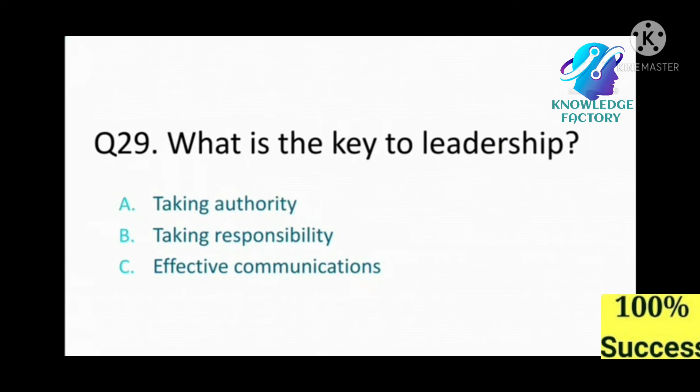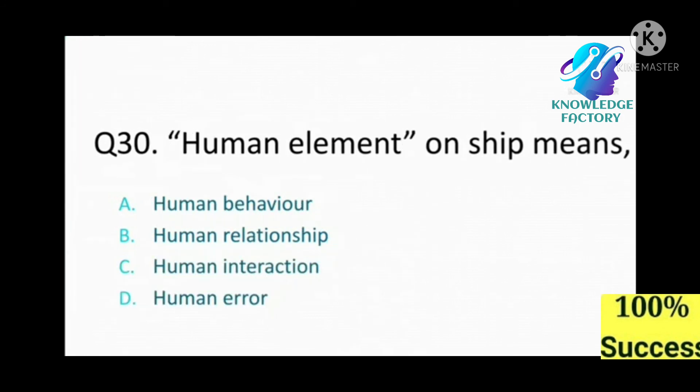Question number 29: What is the key to leadership? A) taking authority, B) taking responsibility, C) effective communication. Read carefully. Answer: C, effective communication.